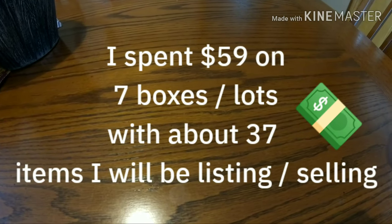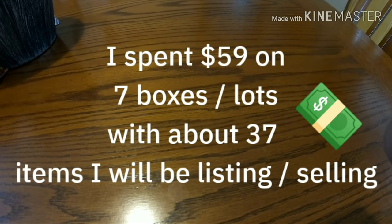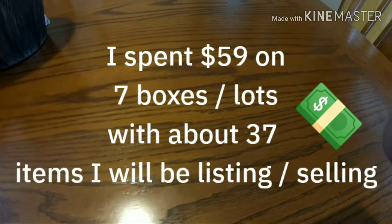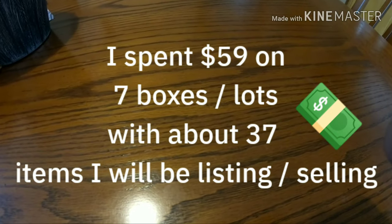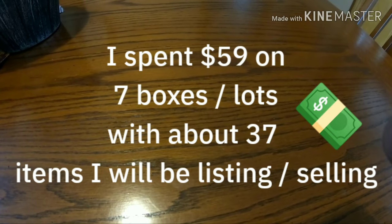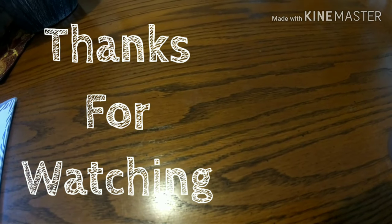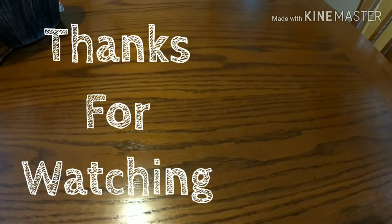So to go over everything from this auction: I spent $59 total across seven different lots or boxes, and went through about 37 items total that I will potentially list and hopefully sell. Other than that, I hope you enjoyed this video - I'll see what other auctions are coming up. Thanks for watching!